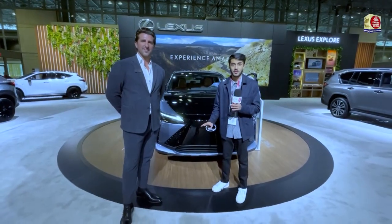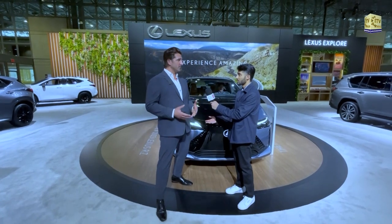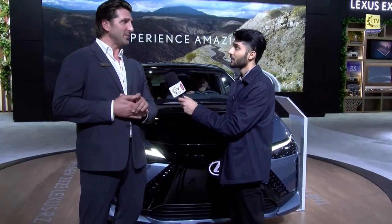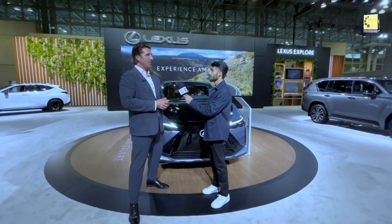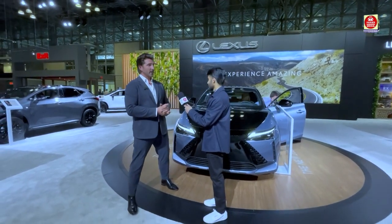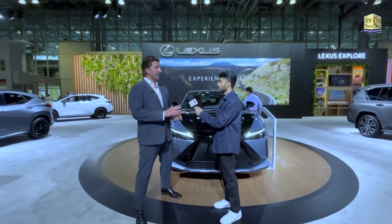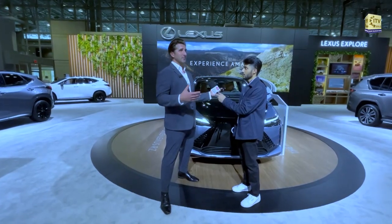Right behind me is the brand new 2023 Lexus RZ, completely electric, and next to me is Brendan. This is Lexus's first electric car — as Brendan puts it, dipping their toe in the pool to see what the temperature's like. They want to see how the design is received and how it feels behind the wheel. Lexus also wants to make clear that 'electrified' doesn't just mean a plug-in — it also means hybrid, and they have hybrids aplenty in their display.